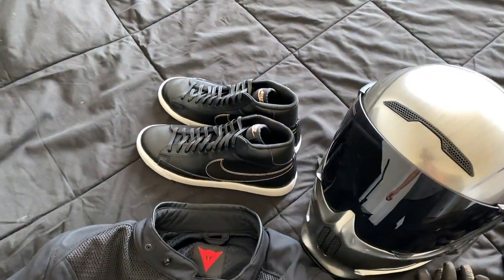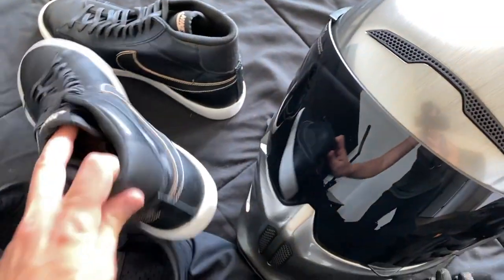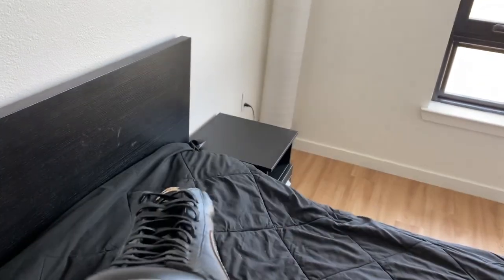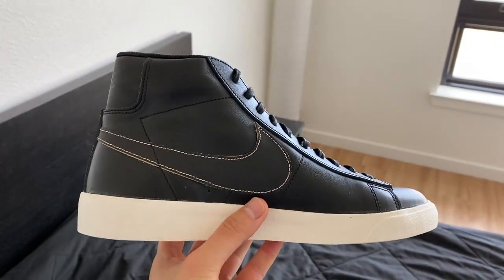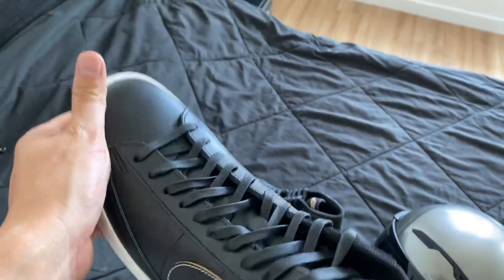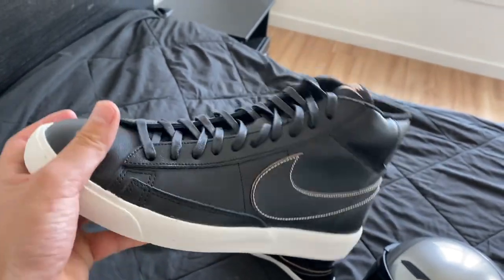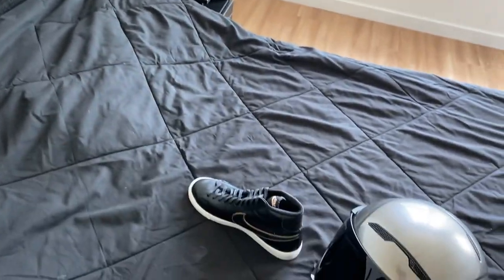These shoes are brand new — that's why they're on the bed, I would never put used shoes on my bed. You can still see the cardboard in there. Just a very clean, old school, simple look. I think it looks great with the jeans and especially the leather jacket — all black, keeping with the theme of the bike. The black will hide the scuffs you get from riding. The white area will be easy to clean, and the shift area is pretty tough and black so I'm not too worried about that.